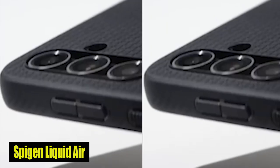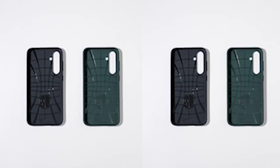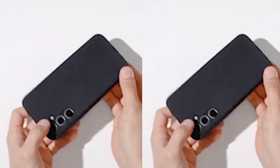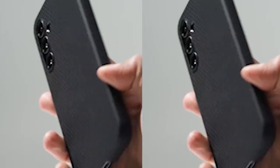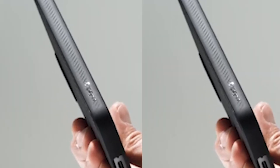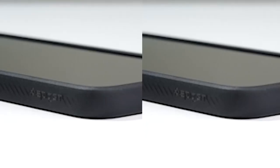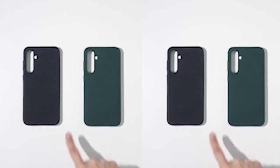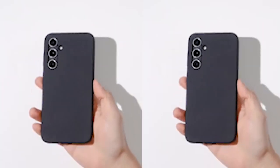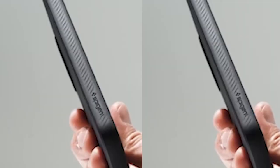Number 1: Spigen Liquid Air Case. The Liquid Air case features raised edges providing essential protection for both the screen and camera, preventing scratches and cracks. This case is fully compatible with the S Pen, wireless charging, and PowerShare functionality, allowing you to enjoy all the features of your S24 without compromise. It also boasts military-grade protection, ensuring your S24 is safe from accidental drops, impacts, and knocks. You can confidently take your device anywhere with the Spigen Liquid Air case, knowing it is well-protected without sacrificing style or functionality.